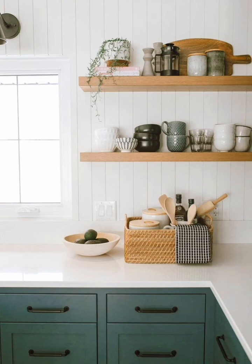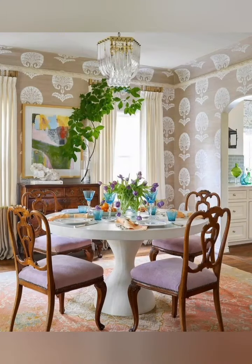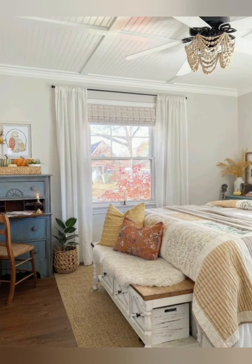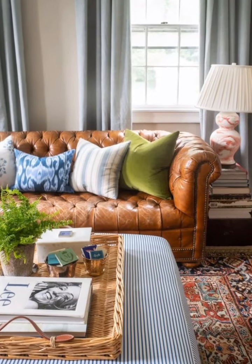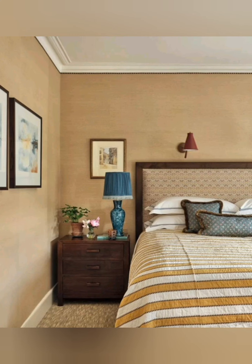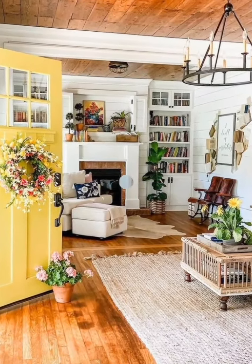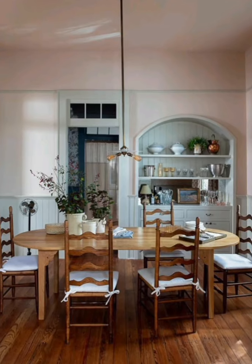Number four: books and antiques. Decorate with stacks of old books, antique cloths, and other collectibles. Number five: iron bed frames. Classic old iron bed frames add an elegant touch. For a more romantic feel, consider a canopy bed with flowing curtains. Number eight: clawfoot tubs. Install a clawfoot bathtub for a luxurious vintage touch.